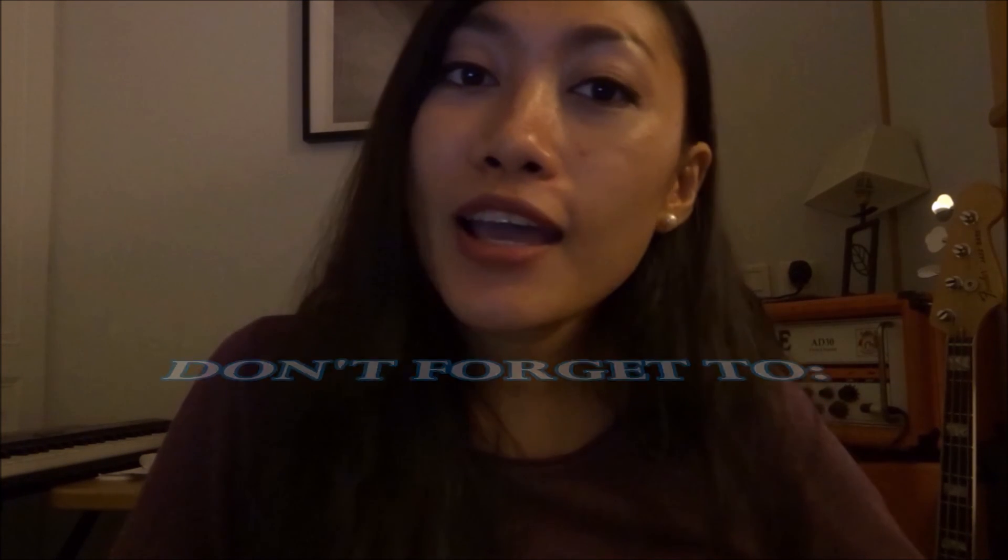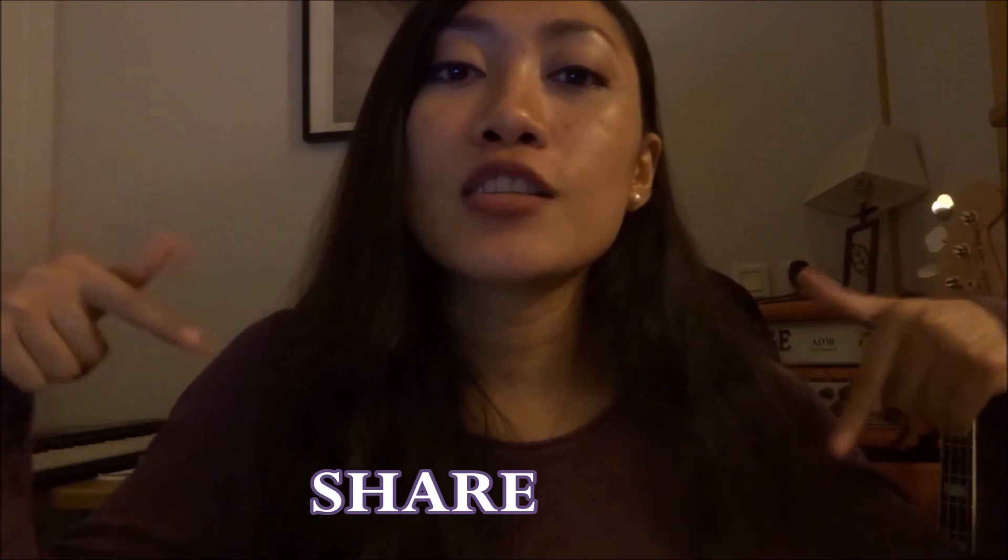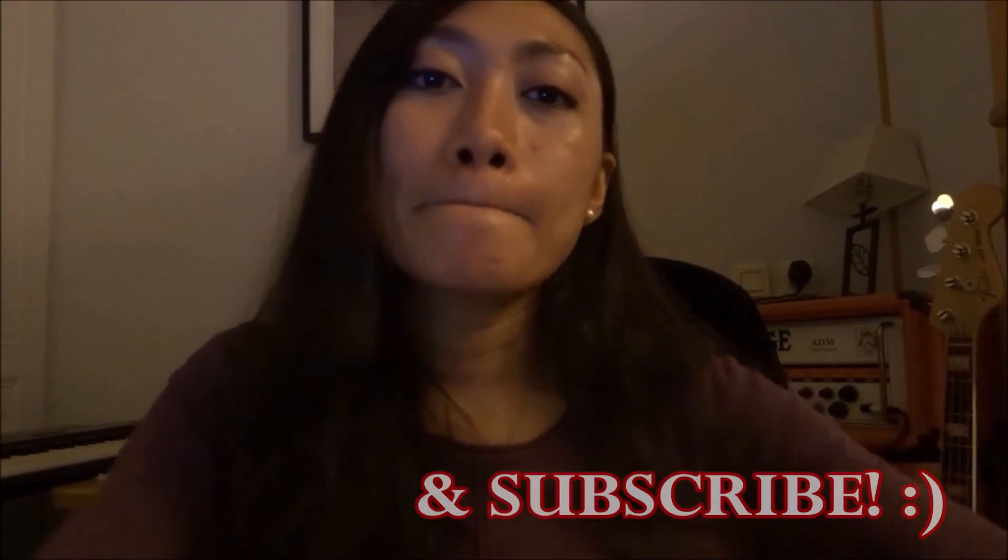Tomorrow I still have class and an exam, so I need to wrap it up. Bye guys! Au revoir from France — peace out.